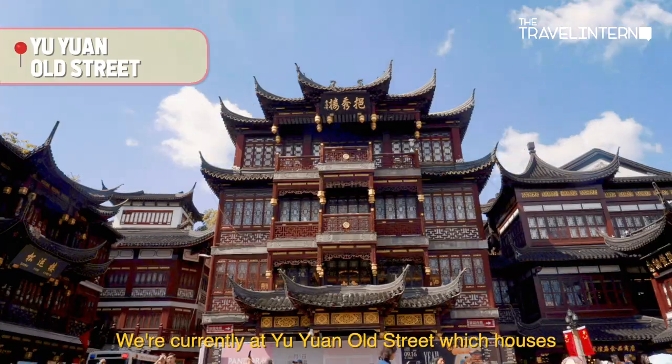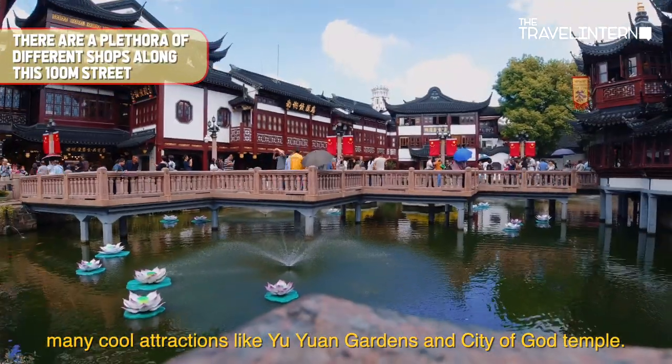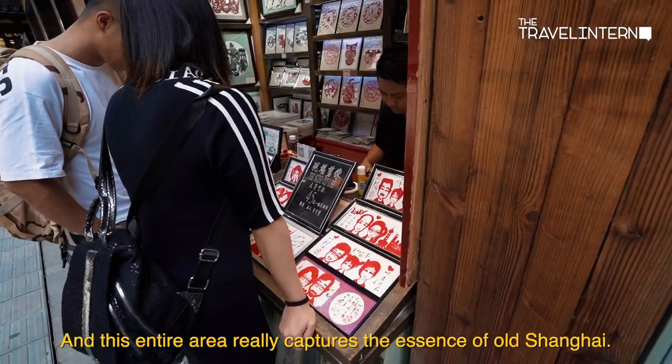We're currently at Yu Yuan Old Street, which houses many cool attractions like Yu Yuan Gardens as well as the City of God Temple. This entire area really captures the essence of old Shanghai.